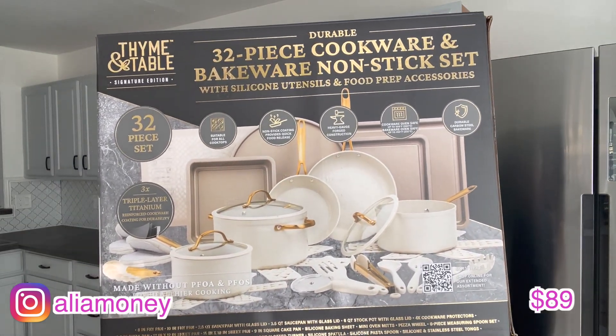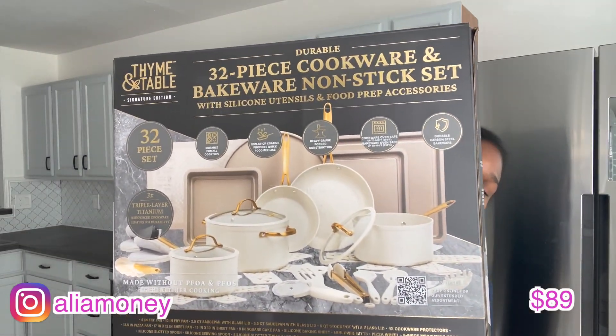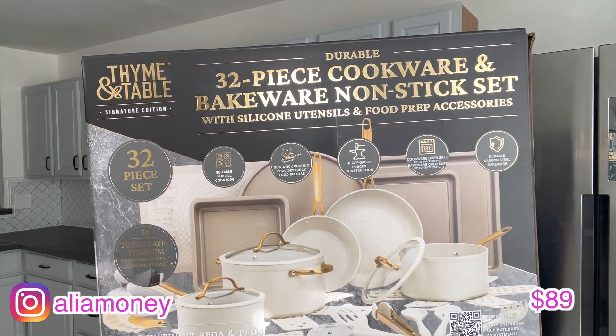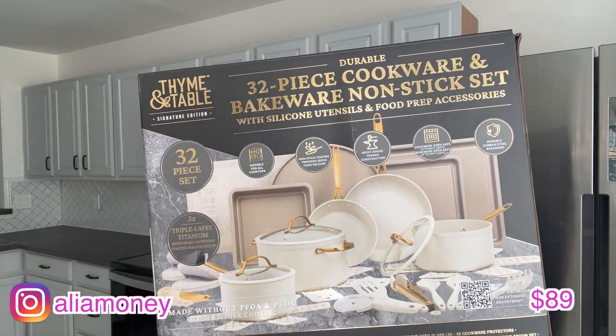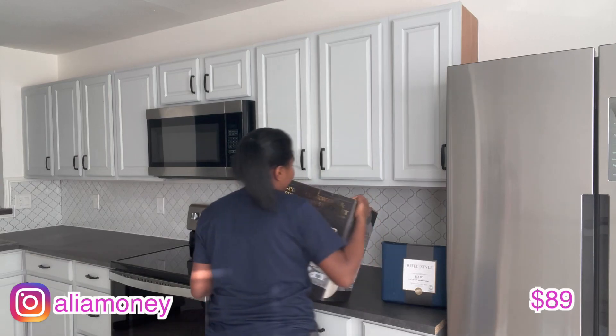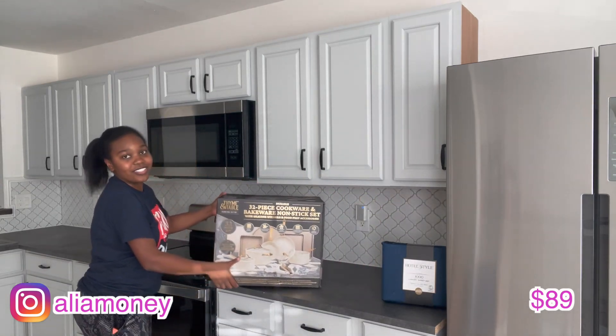This next one is $89. Oh my god, I'm so excited for this — it looks so cute! I can't wait to open and use this. Oh my god, it's so big — just put it on the stove back here.